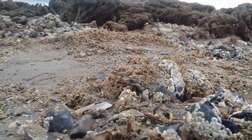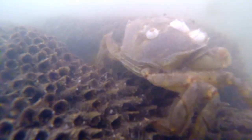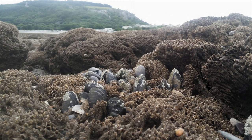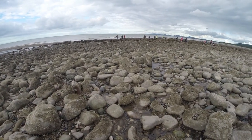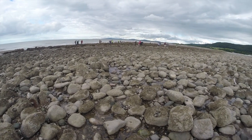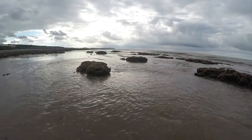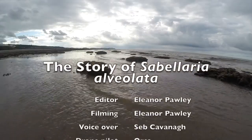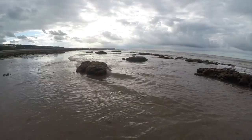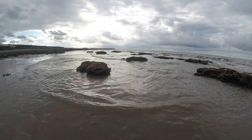Large quantities of life are supported by these reefs, making them very important to the coastal ecosystem. However, they can be threatened by the cultivation of mussels nearby, which may compete with the Sabellaria for space. Damage may also be caused through trampling by beach users, often unaware of the importance of these strange structures.